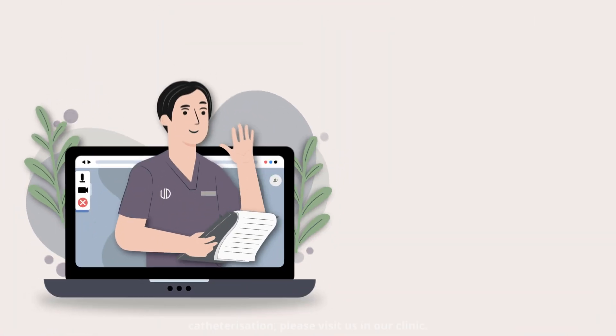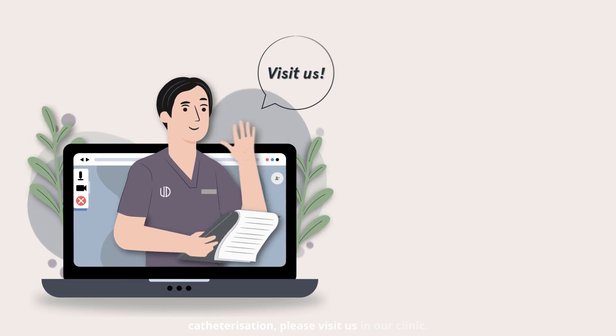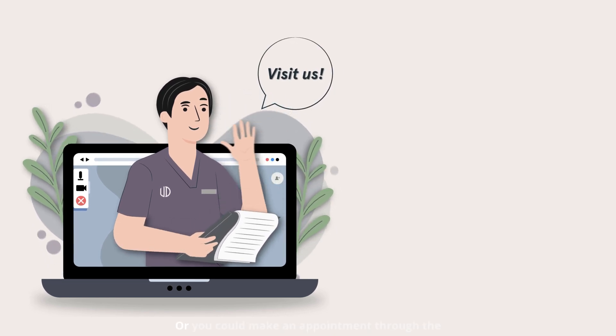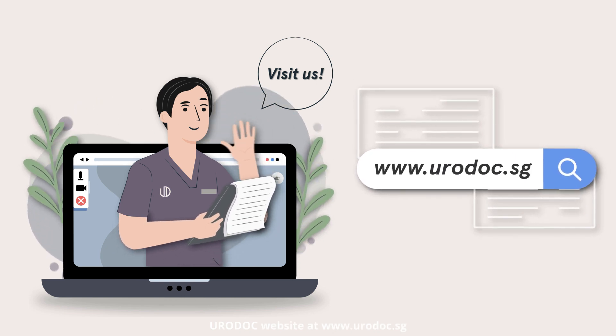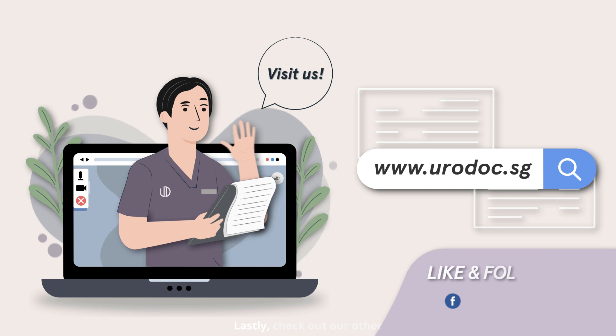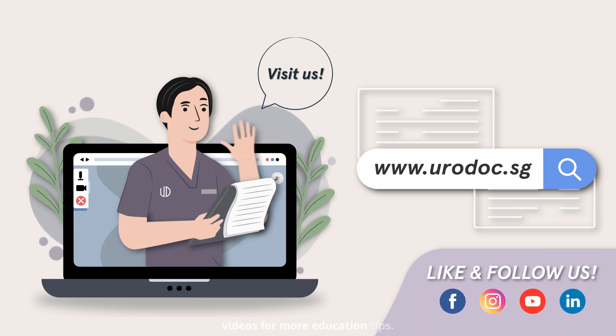If you want to know more about catheterization, please visit us in our clinic, or make an appointment through the Urodoc website at www.urodoc.sg. Check out our other videos for more education tips.